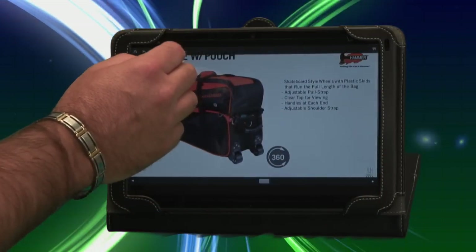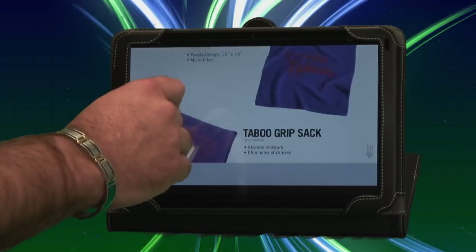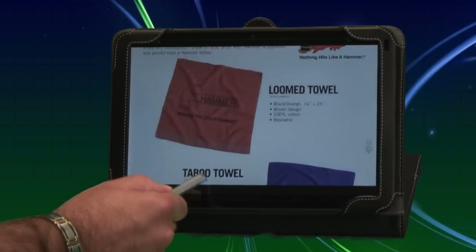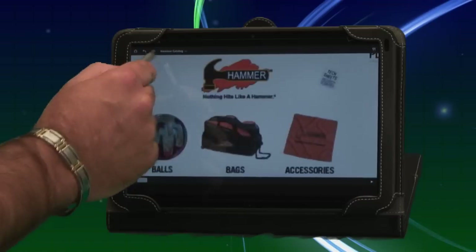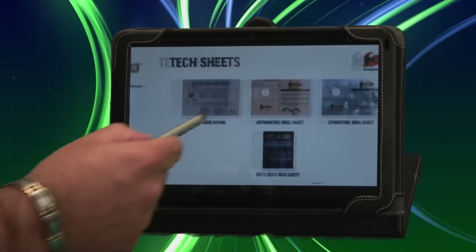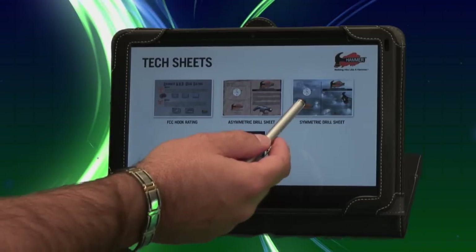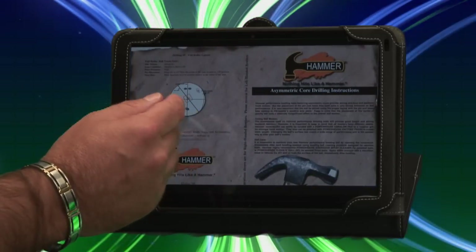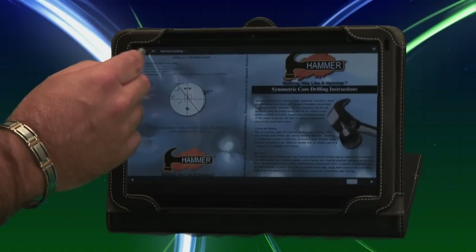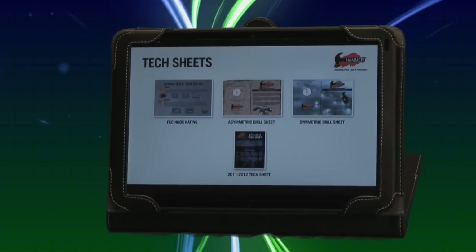Then we simply go back up to the Hammer home screen. From there, there are some other things you can see if you're interested in Hammer accessories. Here is the complete line of Hammer accessories, including all their grip sacks, their bowler's tool pouch, and the towels available from Hammer. This is a complete interactive video catalog. For Pro Shop operators, we've actually included our tech sheet. If you want to reference our drill sheets or drill patterns for laying out a bowling ball, our asymmetrical drill sheet is located right here for a quick reference. And if you want to jump over to the symmetrical drill sheet, here it is. Basically, everything you wanted to know about the Hammer products is available right inside the ProShop Touch digital catalog.